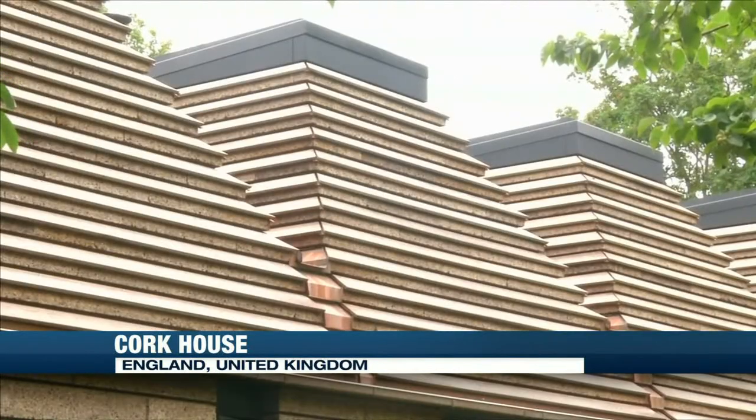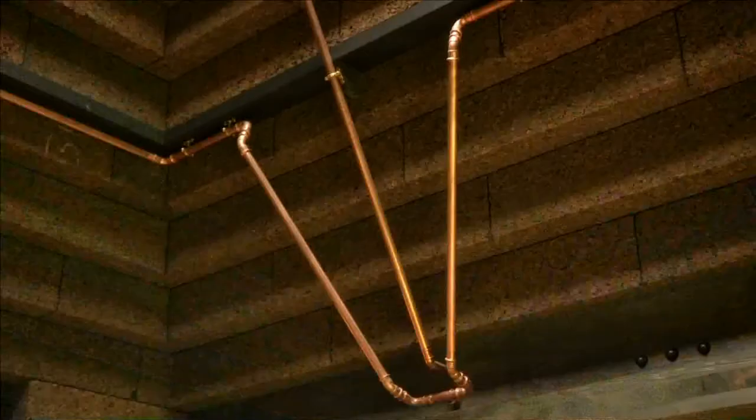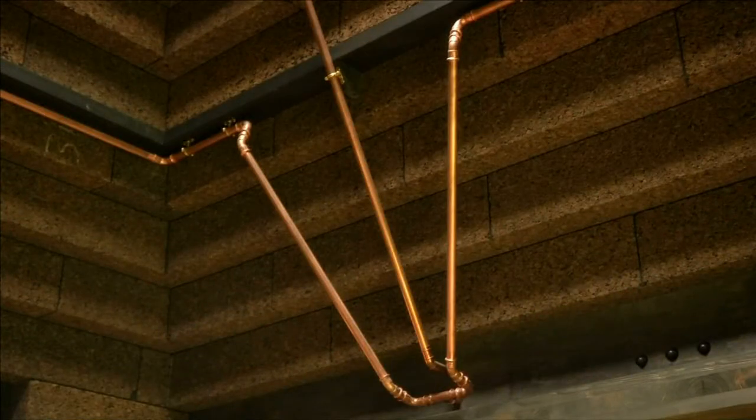The house took roughly two years to build in the English town of Eton. The architect says the home smells like a forest. The cork comes from the bark of oak trees in the Mediterranean, collected from waste created during cork manufacture. They are turned into blocks that interlock and fit snugly together — no need for glue or cement.